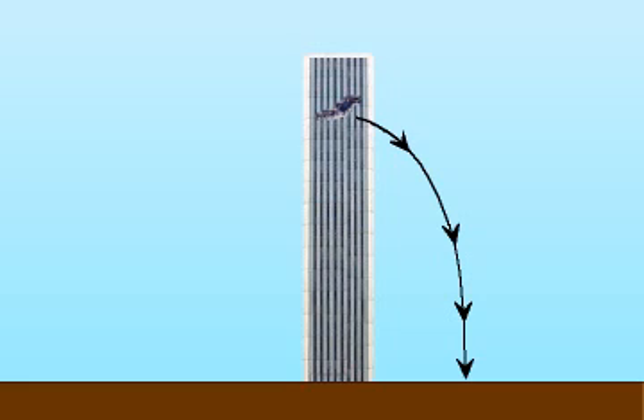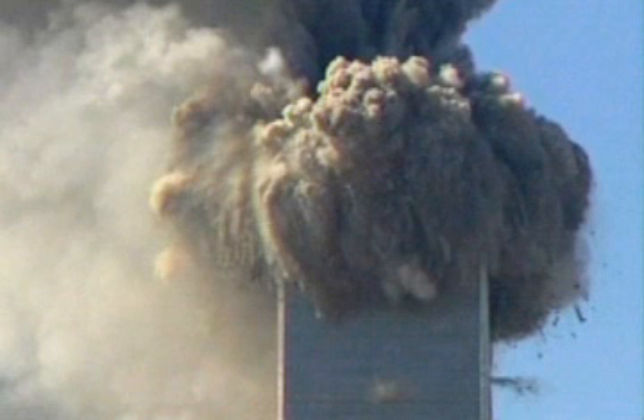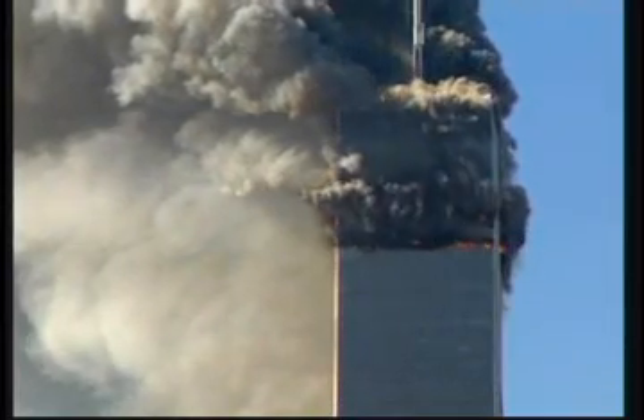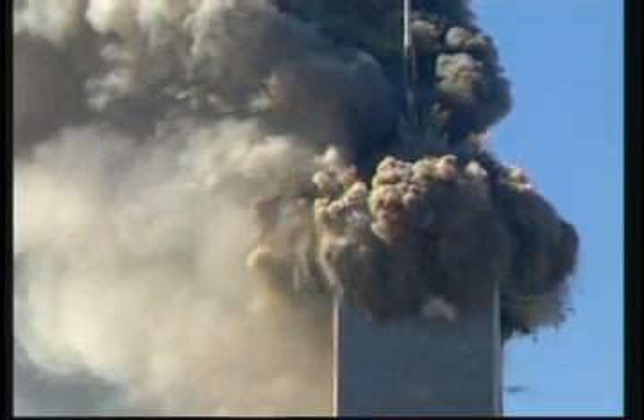The north tower started to collapse when explosives near the ninety-fourth floor were detonated. The explosives were timed so that the joints were shattered before the rubble contacted the floor below it. In other words, the building broke apart in only eight point four seconds because explosives, not falling debris, broke the joints.